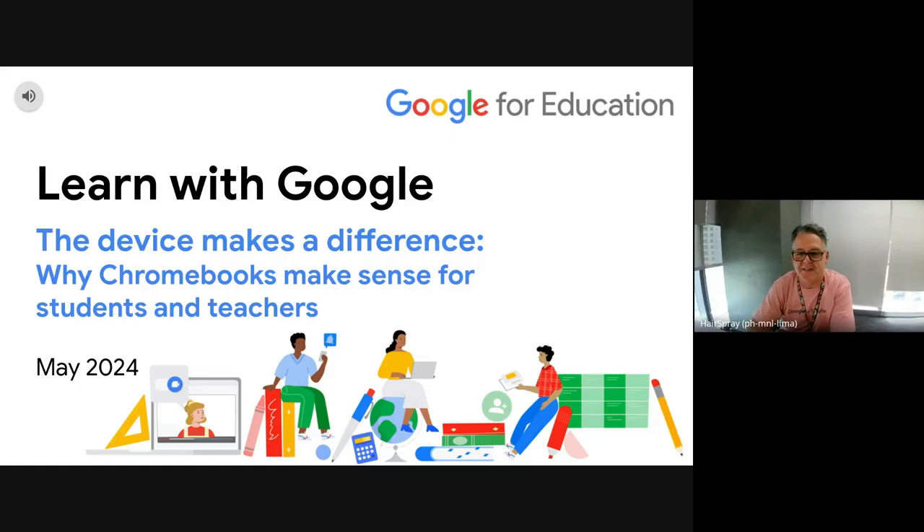Welcome everybody, thanks for joining today for the May edition of Learn with Google. I'm joined with my colleagues Steve and Darren, and we'll go through some cool stuff and have some special guests today as well. The topic today is called The Device Makes the Difference: Why Chromebooks Make Sense for Students and Teachers.